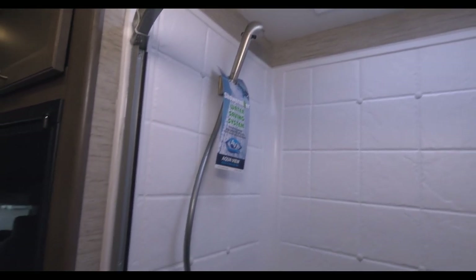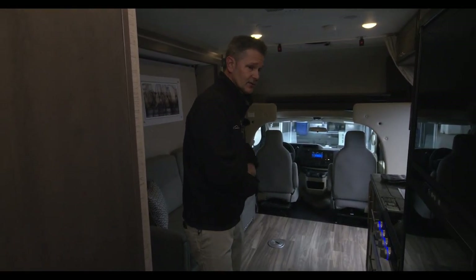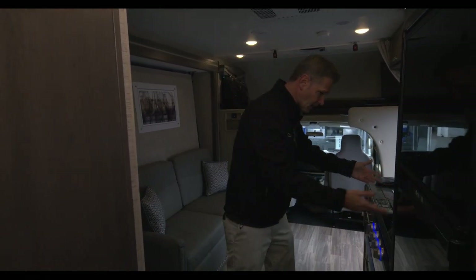Just to note those controls we showed earlier — it's a 13,500 BTU AC on this unit plus a 5,000 in the garage. Let's continue our tour.